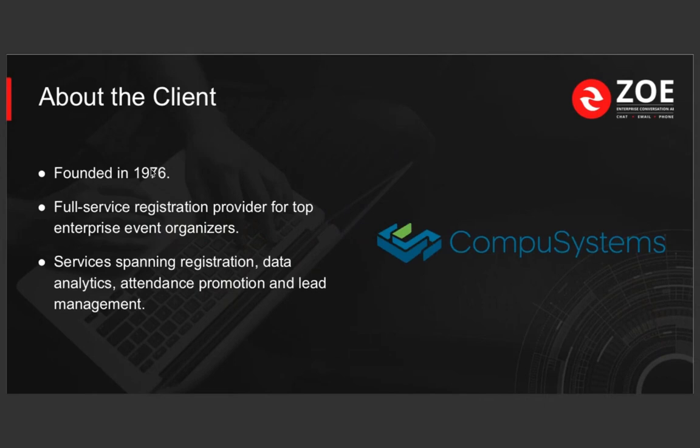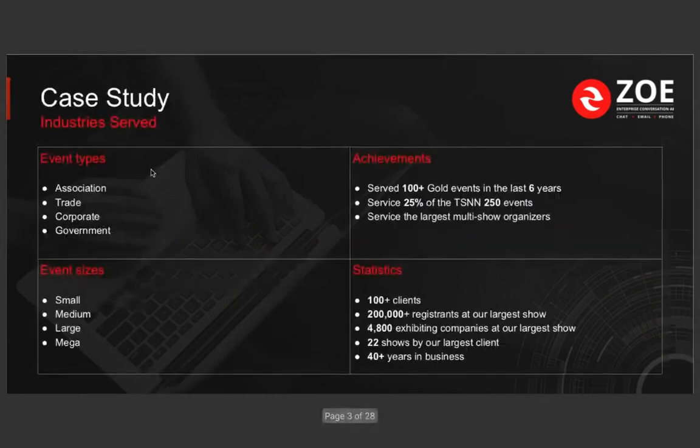The case study we're going to talk about today is one of our top customers — their name is CompuSystems. They are a Chicago-based event registration provider. They were founded in 1976. As I said, they are the registration vendor for one of the largest electronic shows in the world, CES. Apart from that, they are also the registration vendor for over 200 shows across the United States.